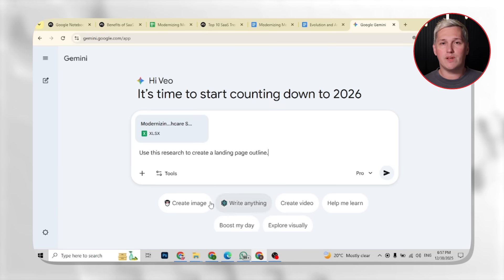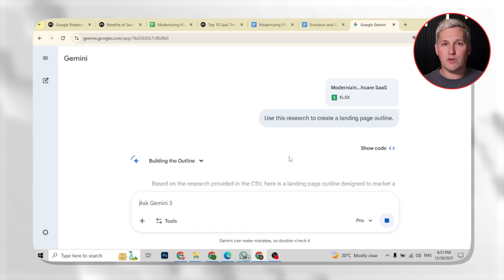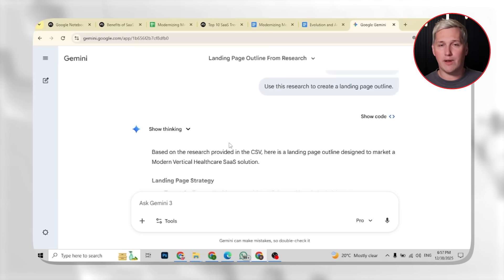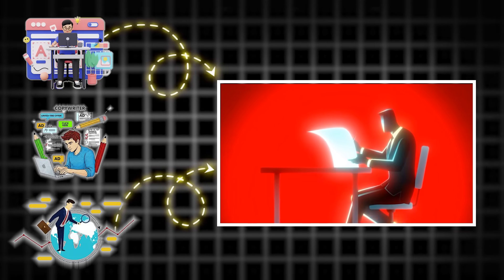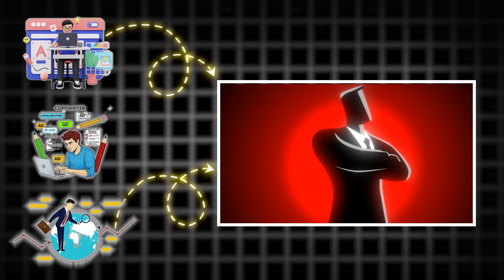This is the workflow I mentioned at the beginning. You take your Notebook LM research, import it into Gemini, and you can combine multiple notebooks to build complete deliverables — pitch decks, landing pages, strategy documents — things that used to require a designer, a copywriter, and a strategist. You are one person with free tools doing work that looks like it came from an agency. That is the research arbitrage method in action.